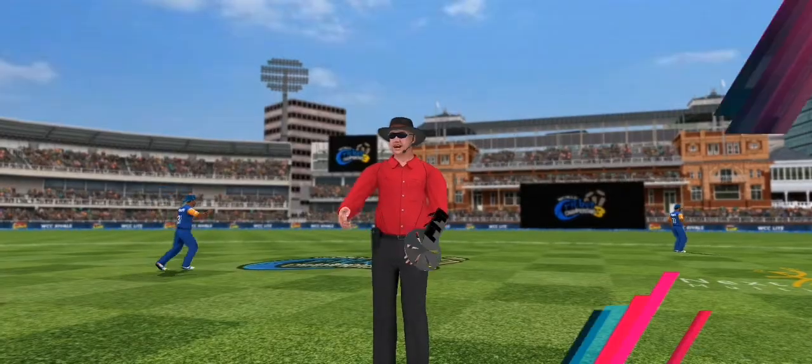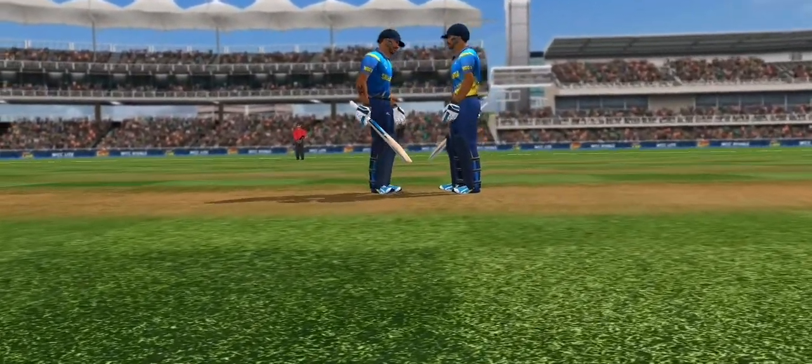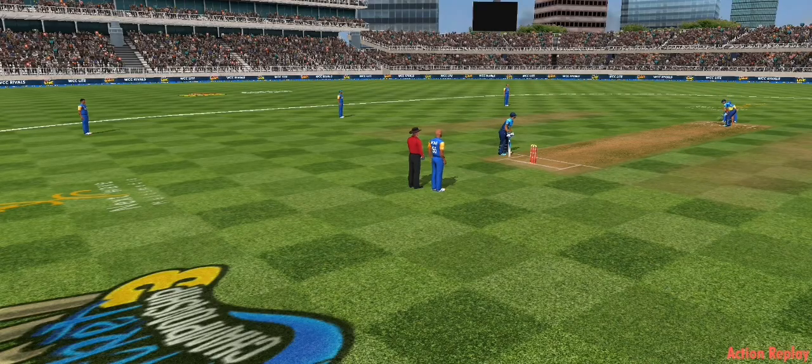Out! Umpire puts his finger up — and it's a huge celebration from the fielding unit. Batsman's not too sure about the umpiring decision; looks like he's going to review this. A review is signalled by the batsman and they go up to the third umpire.